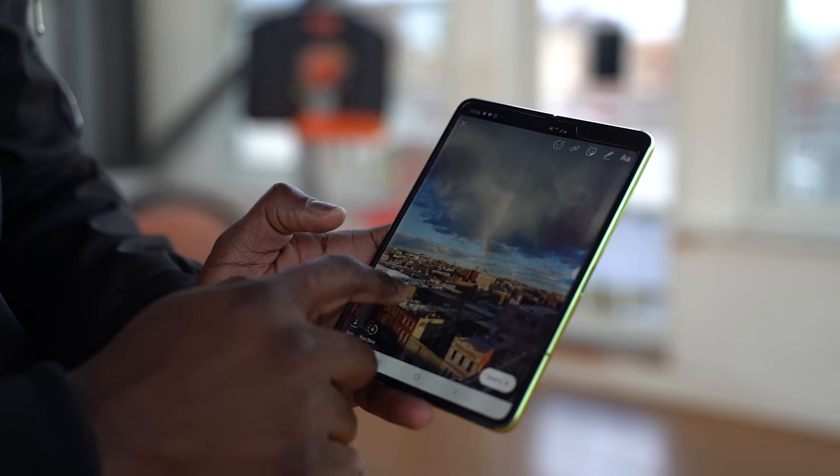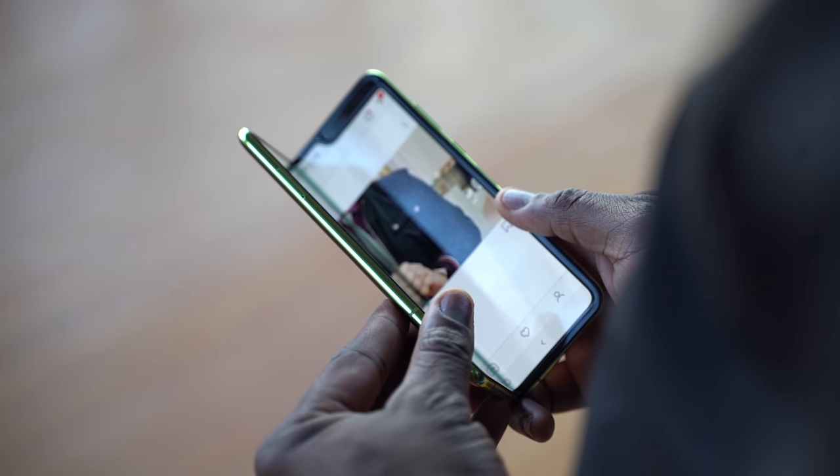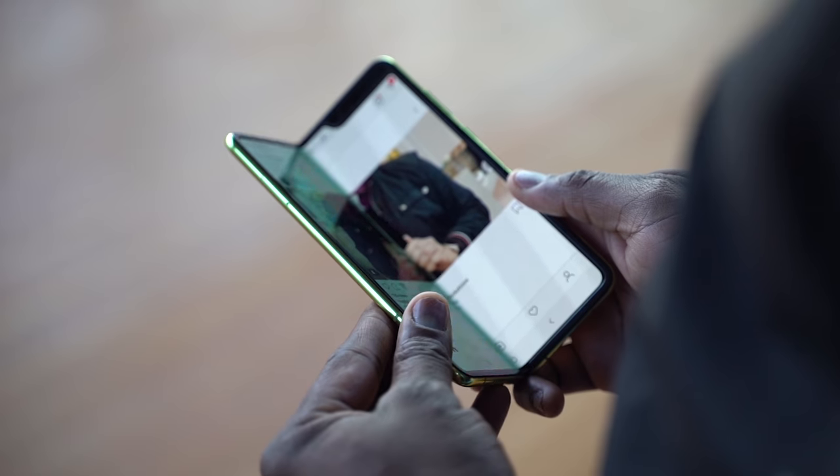I've been waiting for a foldable for a very long time, at least just in my own head, because I love technology. When Samsung announced it, I remembered I'm a big fan of Westworld and all the devices — the smart devices fold multiple times in that. So I was like, yes, thank you. And what's the experience been?